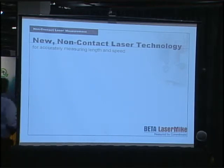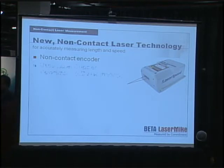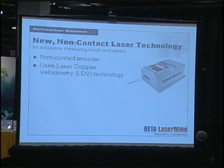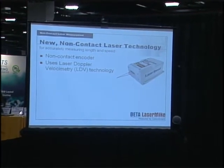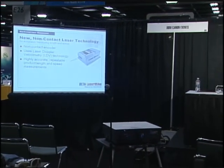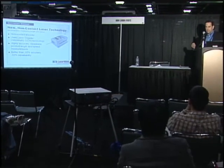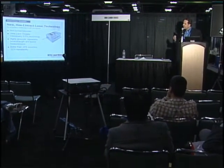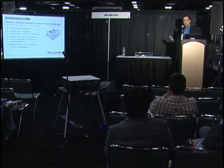The solution for replacing mechanical encoders is the laser speed non-contact velocimeter. As the name suggests, it's totally non-contact, so it doesn't mark or come into physical contact with the product. It uses Doppler velocimetry technology — essentially a non-contact encoder. It's highly accurate and repeatable for product length and speed measurements. The accuracy of contact encoders is 1 to 2 percent; the accuracy of this device is 0.05 percent or better, and the repeatability from one part to the other is 0.02 percent.